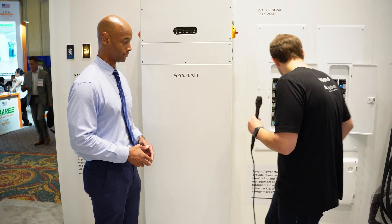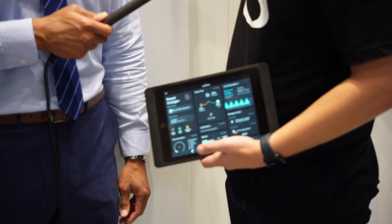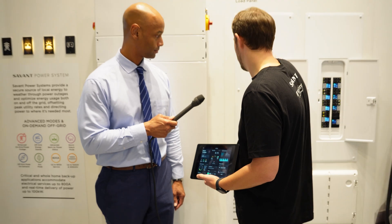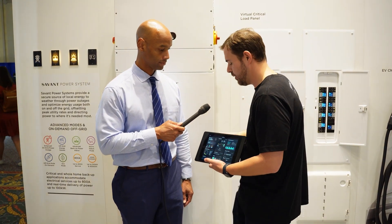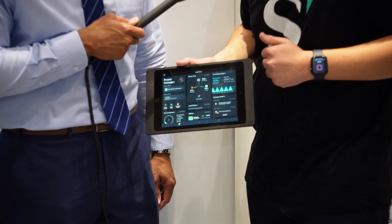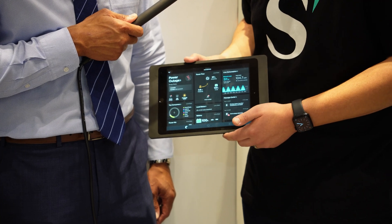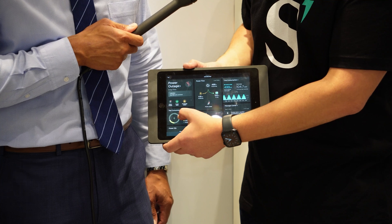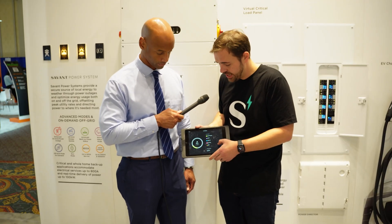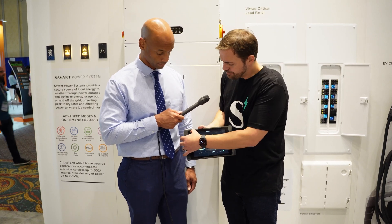We have an equally impressive app experience for end users. This app pulls in information not only from our ESS to give a macro-level view of how the home is consuming power, but also pulls in very granular data from our flexible load management solution. Here you can see the Savant app energy dashboard — it gives a really nice overview of where that energy is flowing. A customer can drill in and look at individual circuits, how much power those circuits are consuming instantaneously, and how much they've consumed over the course of the day.